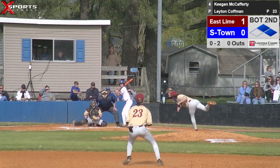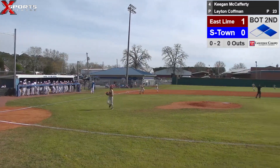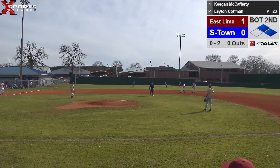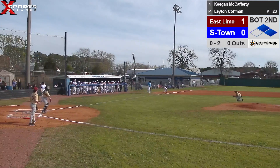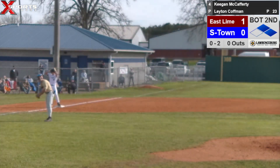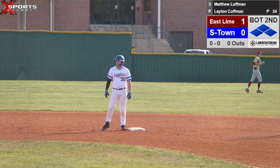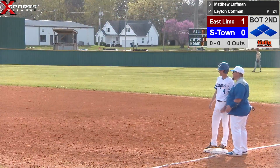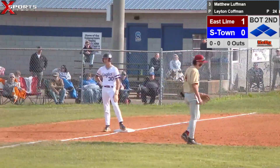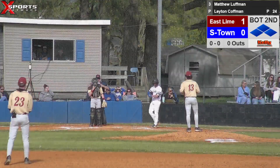Keegan steps back in — going to just flare that ball over the shortstop's head. Aiden Perez is going to be held up at third. Aiden kind of had to hold his place there a little bit. Good piece of hitting right there by Keegan — got down 0-2 and just reached out and slapped that ball over the shortstop's head.